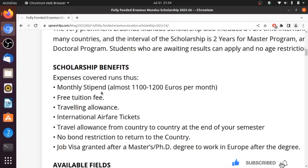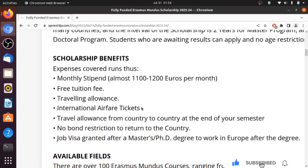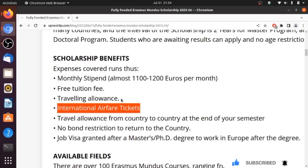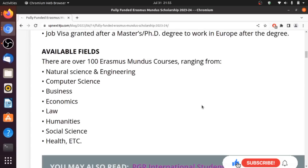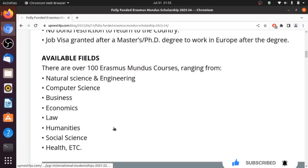Let's take a look at the benefits of this scholarship. You will receive a monthly stipend of about 1,100 to 1,200 euros — some courses pay up to 1,400 euros per month. You do not have to pay tuition fees, your international flight ticket is covered, and you also get a travel allowance from one country to another. There is no bond requiring you to return to your home country, and you get about 18 months after your studies to search for a job or continue with a PhD.